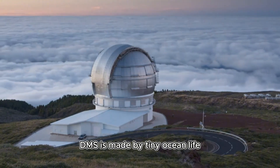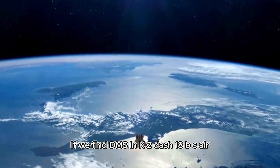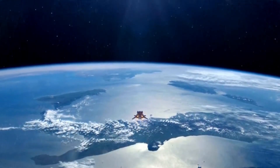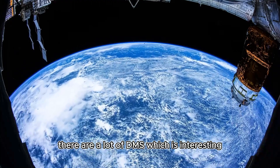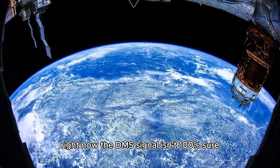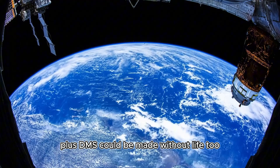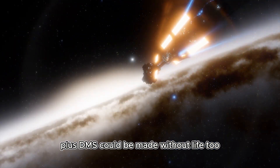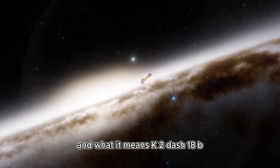On Earth, DMS is made by tiny ocean life. If we find DMS in K2-18b's atmosphere, it would be a good sign of life. There are signs of DMS which is interesting, but scientists are being careful. Right now, the DMS signal isn't 100% confirmed, so we can't say for sure that it's there. Plus, DMS could be made without life too, meaning we need to do more tests to see if it's really there and what it means.